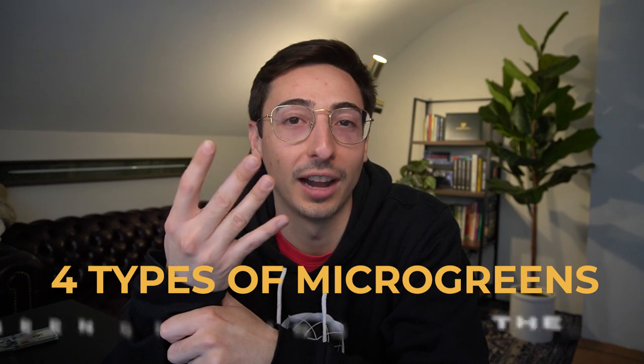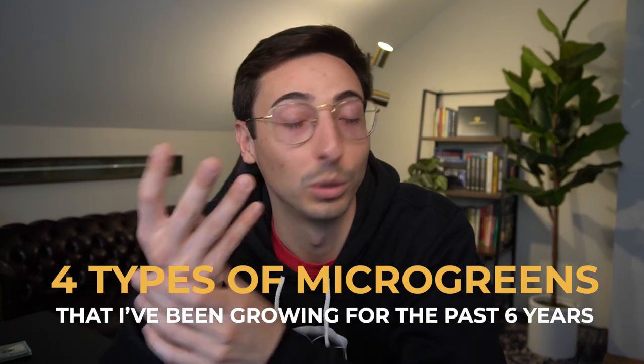I'm Donnie Greens and I've been a commercial microgreens farmer for over six years now. I have the privilege of sharing what I've learned, teaching you how to grow your own microgreens at home and maybe even start that business you wanted to start. In this video, let's focus on those four main varieties that I've been growing for the past six years, which I highly recommend you start with whether you're starting a business or just growing for personal use.